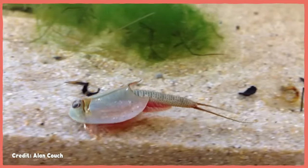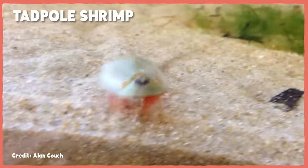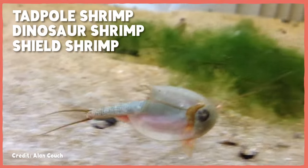But what they are not is shrimp, in spite of their common names being tadpole shrimp, dinosaur shrimp, and shield shrimp. And yes, I realize I'm kind of stuck calling them tadpole shrimp here, because three-eyed backshells might be more accurate, but it's a terrible rebrand.